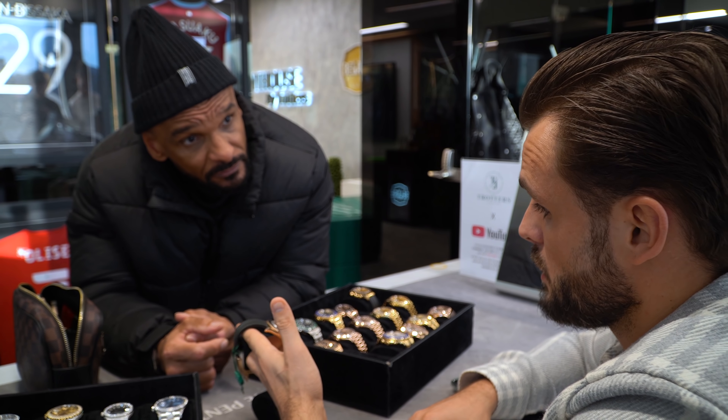Our next step up, we've got the steel and gold 26mm on the classic box clasp. These start off around four or five. We've got all the different coloured dials — the chocolate dial, the white dial. But if you come into store and you see a dial you like, we're happy to change it over for you.